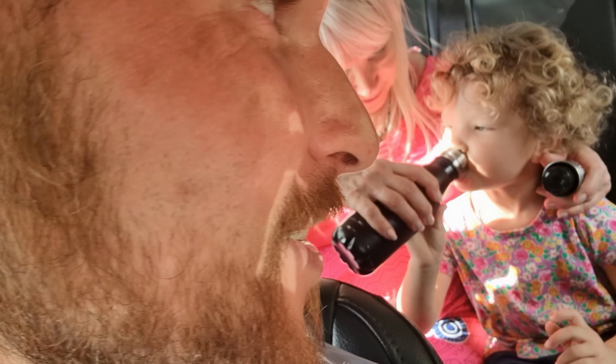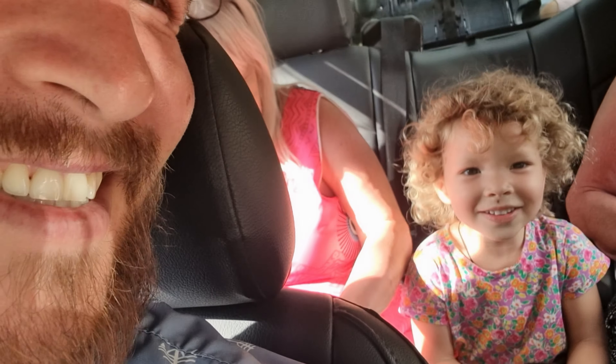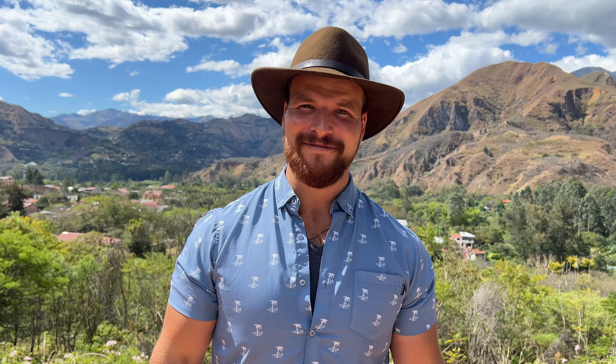Thank you for joining us today on this tour of the Truchas de Curichiro. We hope to see you here one day — until then, see you next time! If you're interested in real estate properties, all of our property videos are now uploaded on a different channel — please click the link in the description below.